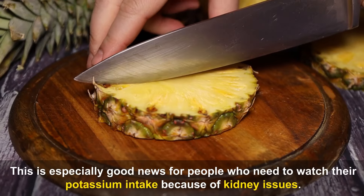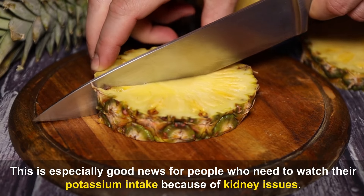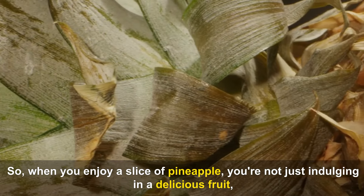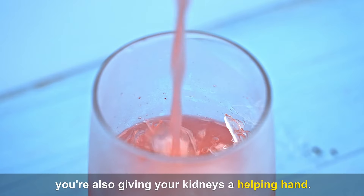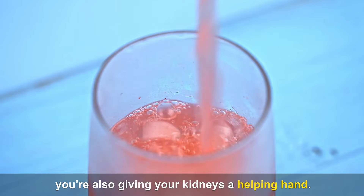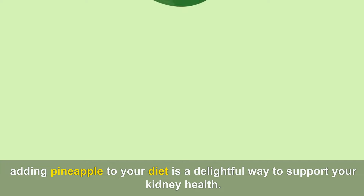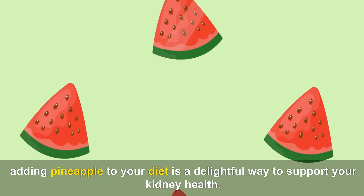While pineapples aren't super high in potassium, they have enough to help keep your body's electrolyte levels balanced without overloading your kidneys — especially good news for people who need to watch their potassium intake because of kidney issues. Whether it's fresh, in a smoothie, or as part of a dish, adding pineapple to your diet is a delightful way to support your kidney health.